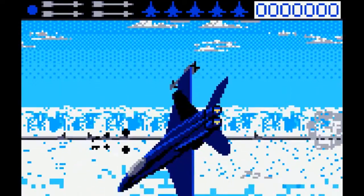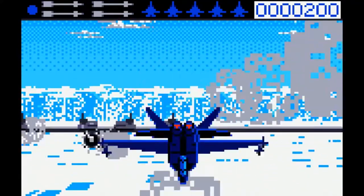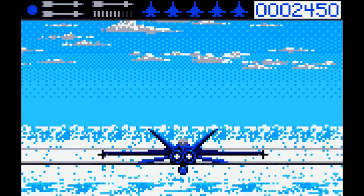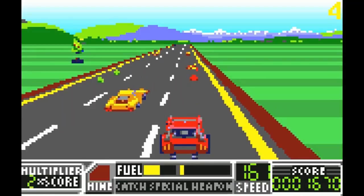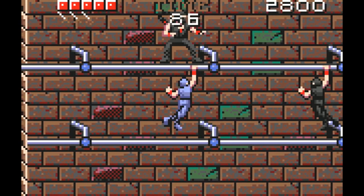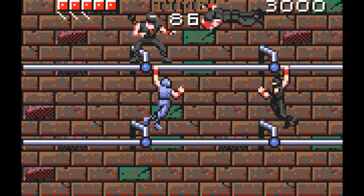The 16-bit processor and fancy scaling and rotation effects allowed the surfboard-shaped system to play 3D air combat games like Blue Lightning, intense racers like Road Blasters, and of course, an arcade-perfect port of the original Ninja Gaiden.